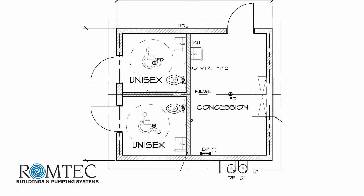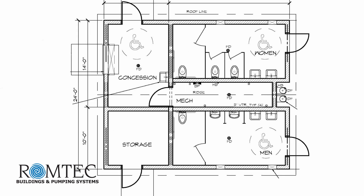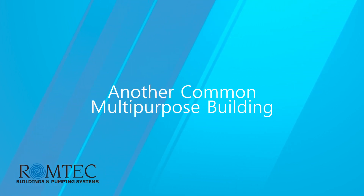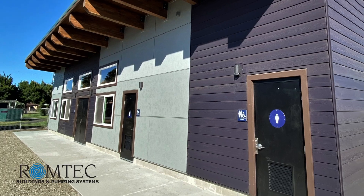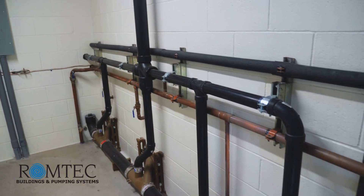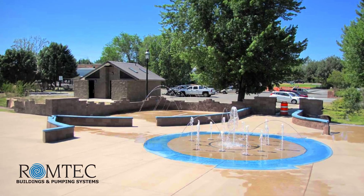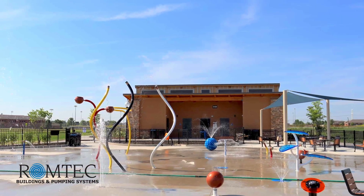Restrooms with multi-purpose concession space are a very common design requirement for RomTech. Another common multi-purpose option is a restroom building with expanded maintenance and storage. How about a splash pad building that also has restrooms and concessions?